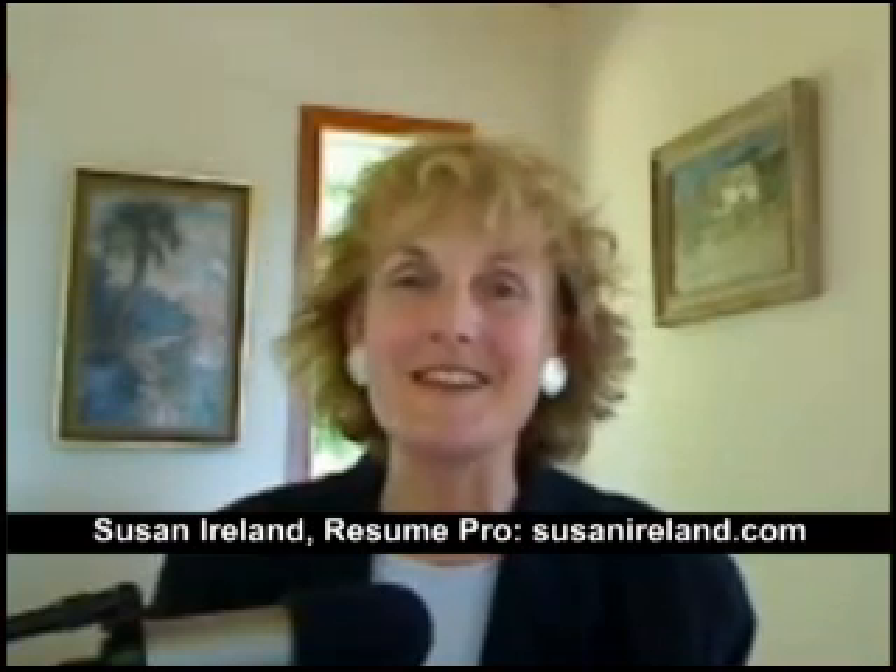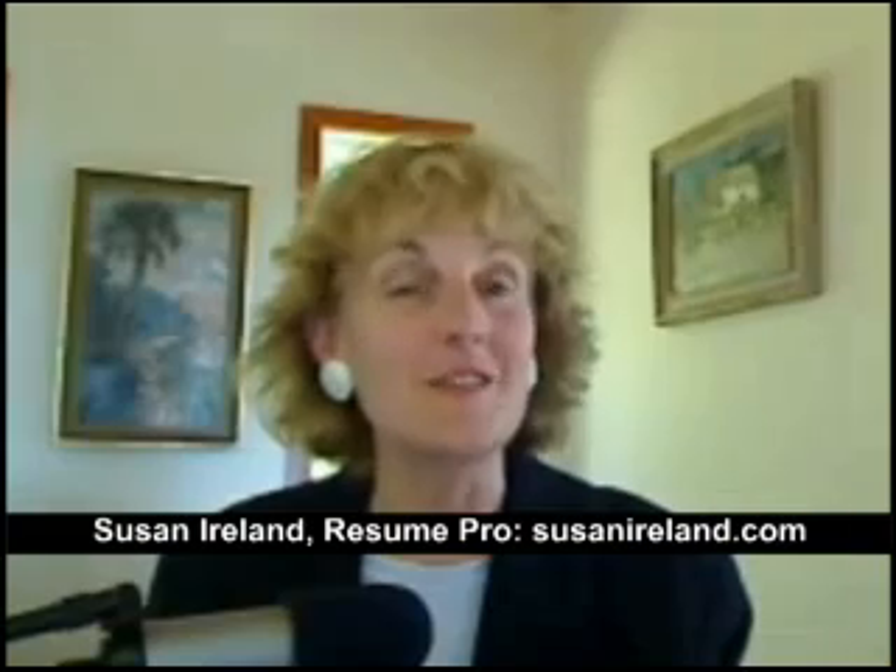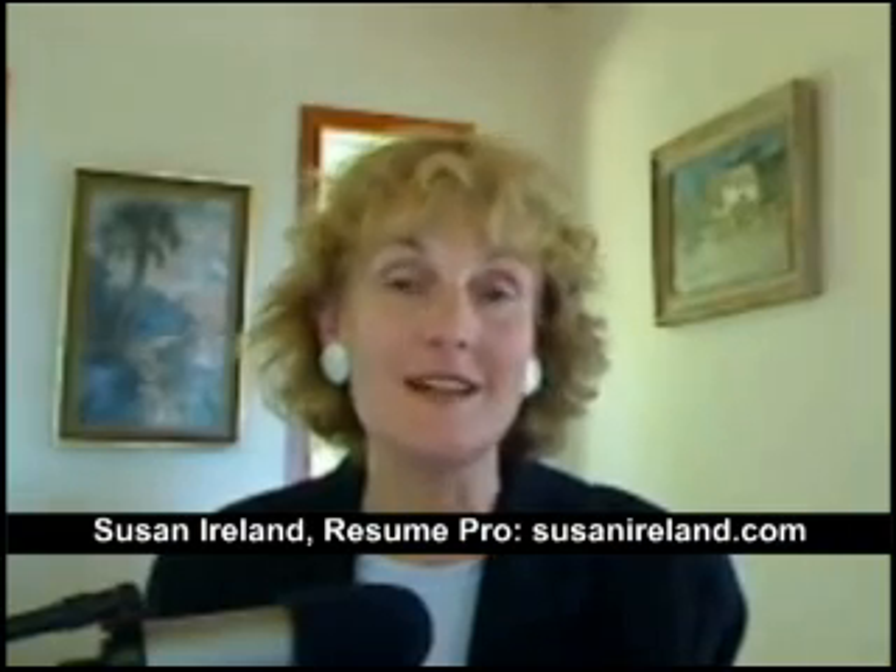not have to put her glasses on to read important information such as your phone number, your email address, and especially your name. For most cases, 11-point font is fine, but for certain fonts such as Times you need to go as high as 12-point. For your name at the top, for hard copy resumes you could go a little higher — say 13-point or even as high as 18-point.